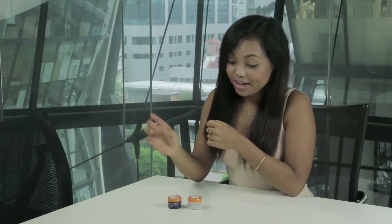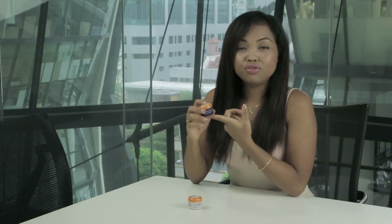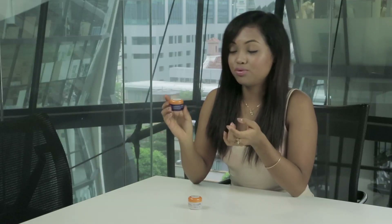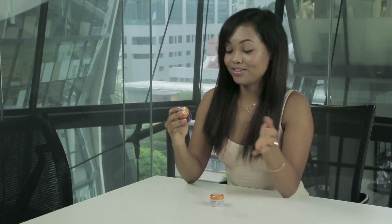Now let me move on to the night cream. I've never really used a night cream before, so I started with this one and I'm really happy too. It has the same effects as the day cream, just that you use it at night. When you wake up in the morning, you look less zombified — at least I do. You could ask whoever wakes up next to me if I look less like a zombie.